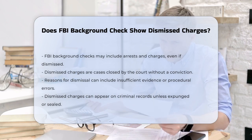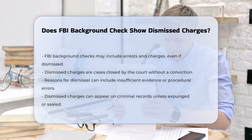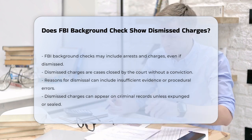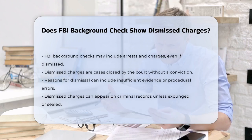When you go through an FBI background check, it's not just convictions that might appear. Arrests and charges, even if they didn't result in a conviction, can also be included. This is because the FBI collects and stores a wide range of criminal history information.